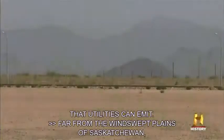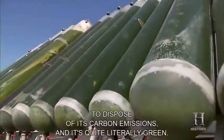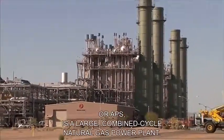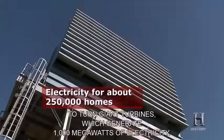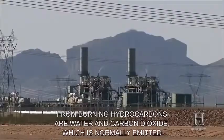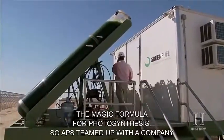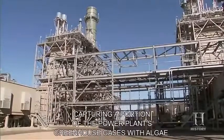Far from the windswept plains of Saskatchewan, in the sun-baked desert of Arizona, another company is finding a useful — and quite literally green — way to dispose of its carbon emissions. The Red Hawk Power Generating Station, owned by Arizona Public Service (APS), is a large combined-cycle natural gas power plant that burns natural gas to turn giant turbines, generating 1,000 megawatts of electricity. The major waste products from burning hydrocarbons are water and carbon dioxide — normally emitted as a greenhouse gas. But combine H2O, CO2, and lots of Arizona sunshine, and you get the magic formula for photosynthesis. So APS teamed up with Green Fuel Technologies in this bold experiment: capturing a portion of the power plant's greenhouse gases with algae.